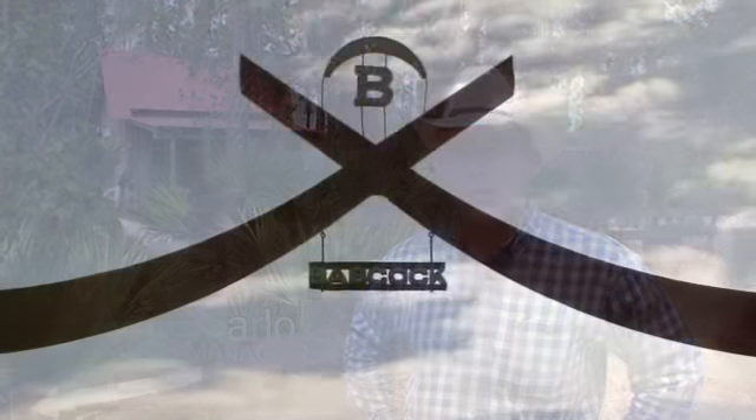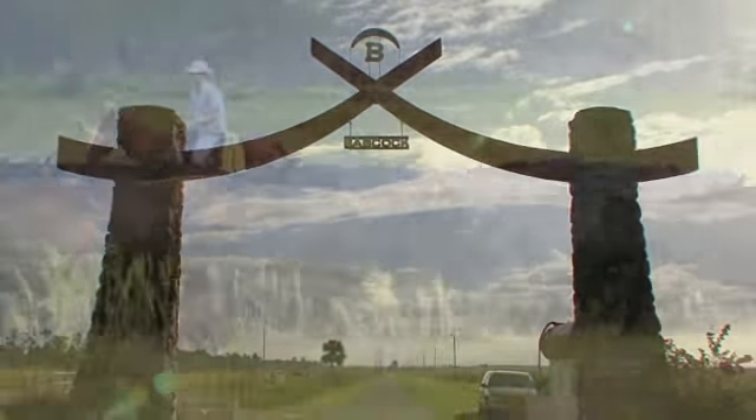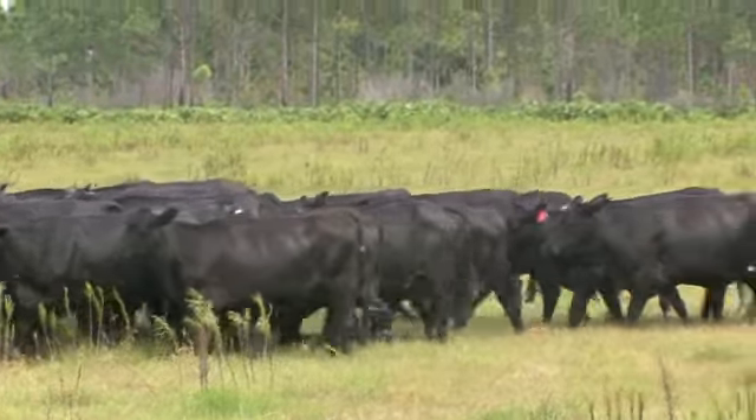Hi, I'm Arnie Sarlow and I'd like to welcome you to Babcock Wilderness Adventures, which is on Babcock Ranch. Babcock Ranch is 143 square miles — a 92,000 acre working ranch — and it's home to some of the most unique sites you'll ever see.